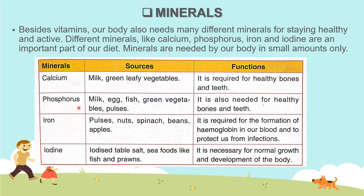Phosphorus — we get phosphorus from foodstuffs like milk, egg, fish, green leafy vegetables and pulses. It is also needed for healthy bones and teeth.